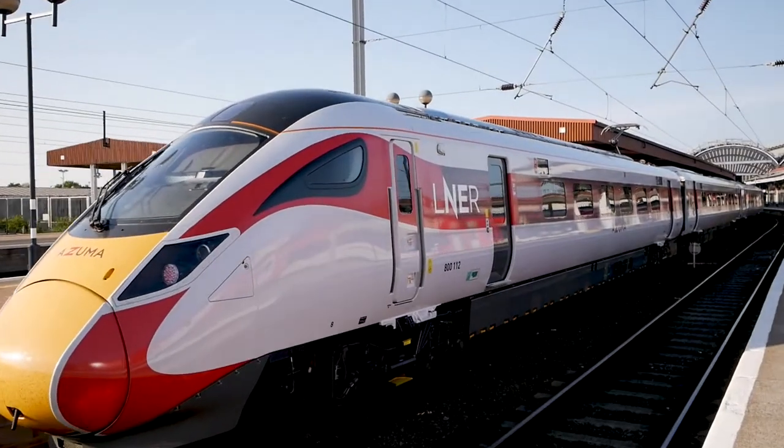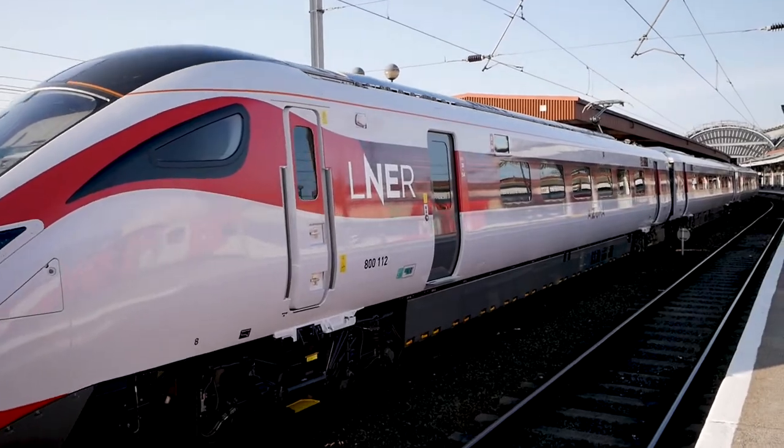First leg of the journey complete and I'm here at York — and look, I've just spotted one of those Azuma trains that I was mentioning before. So sooner or later we'll be getting these trains on the Edinburgh route. And the second leg of the journey? York to Filey!